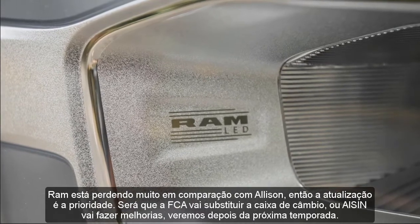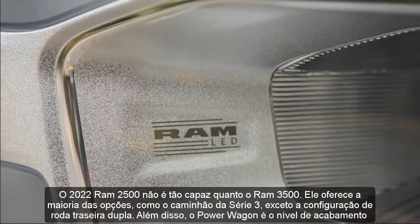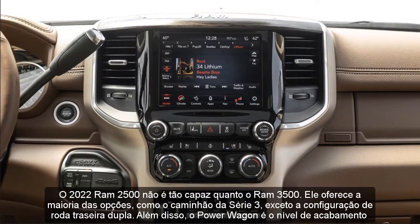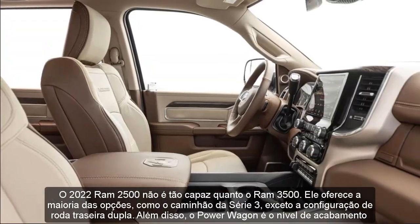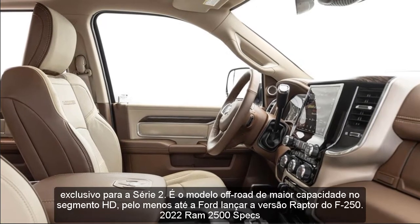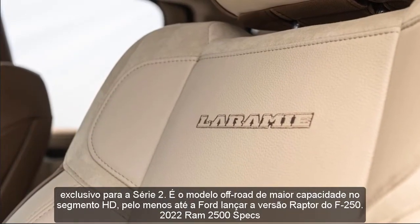We will see after next season. The 2022 RAM 2500 is not as capable as the RAM 3500. It offers most options like the Series 3 truck, except the dual rear wheel configuration. Plus, the Power Wagon is the exclusive trim level for Series 2 — it is the most capable off-road model in the HD segment, at least until Ford launches the Raptor version of F-250.